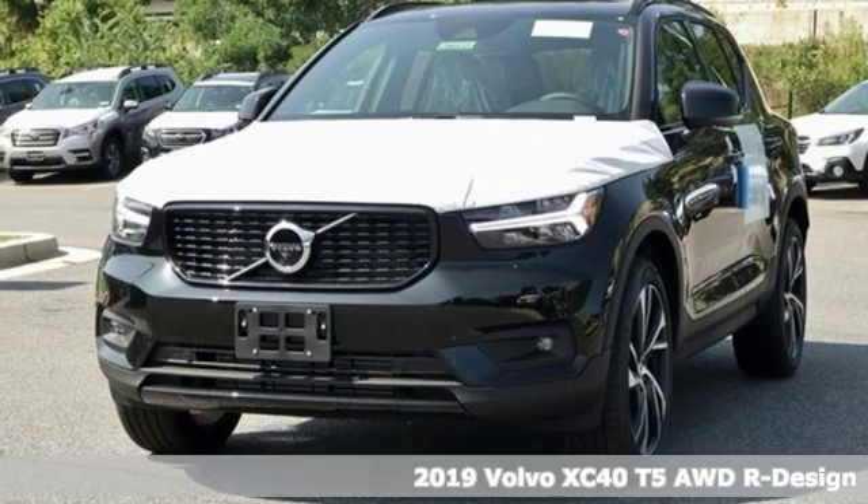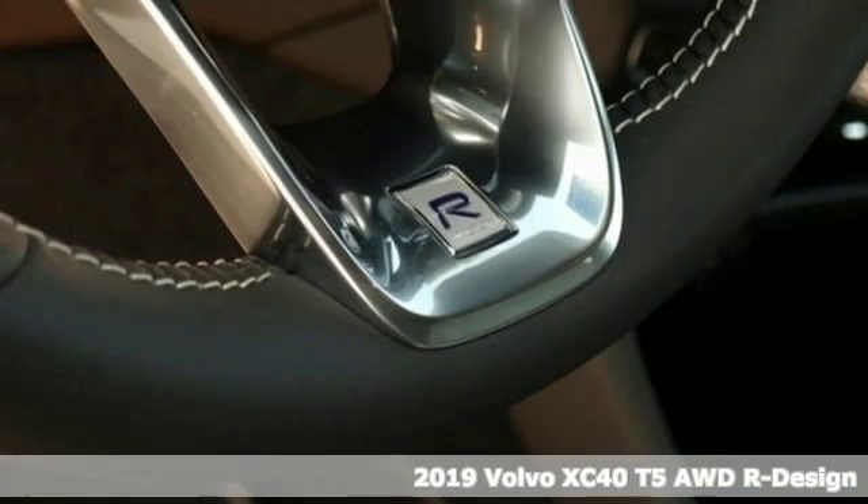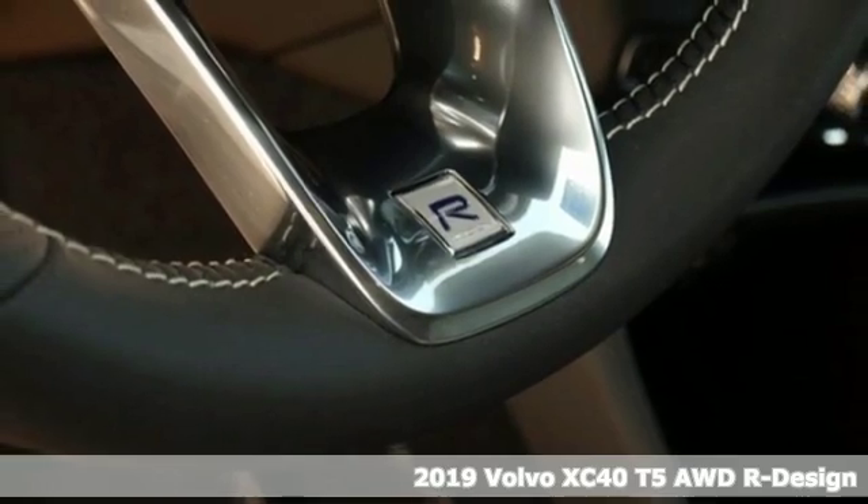It's a new 2019 Volvo XC40. Safety first — it's how Volvo rolls.